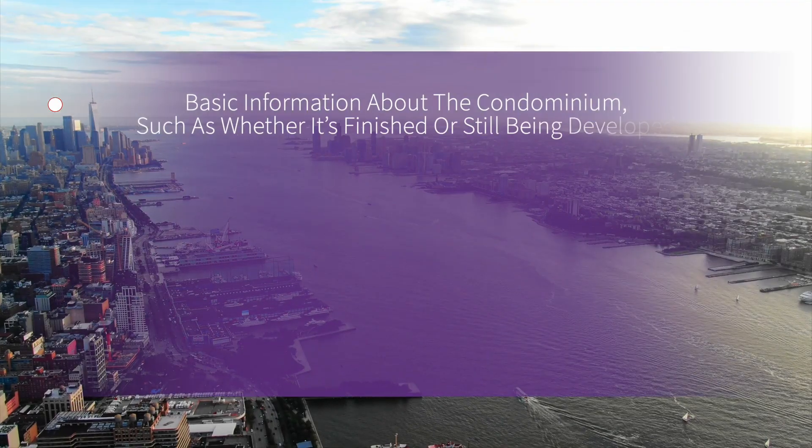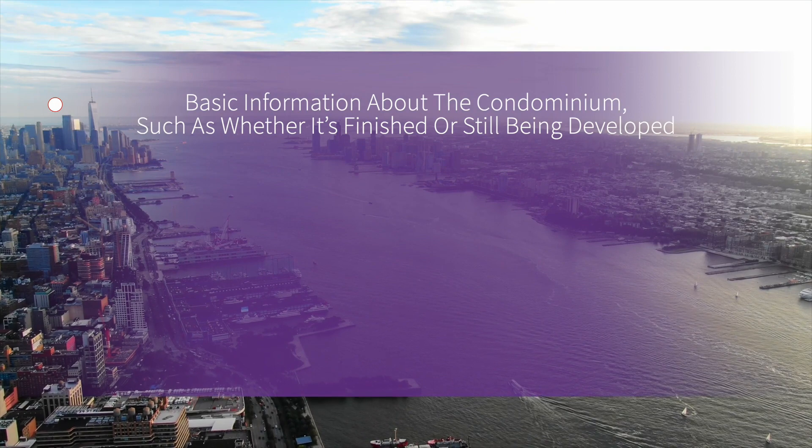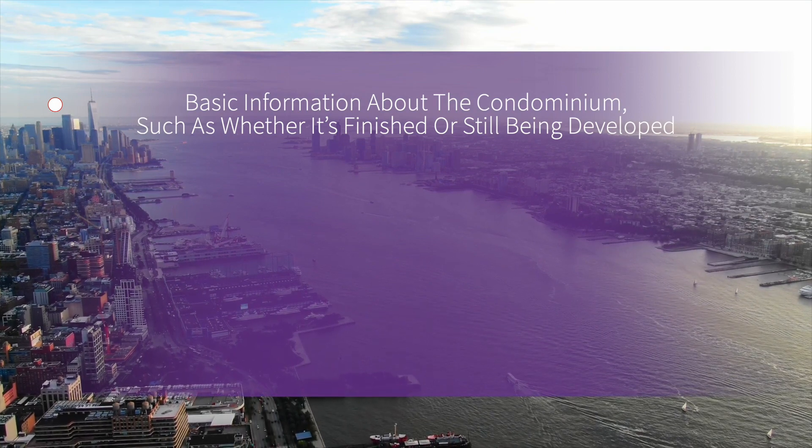A condo questionnaire is a comprehensive form or questionnaire about a condominium building. When you're buying a condo with a mortgage, your lender will send this condo questionnaire to the sponsor, if they are still managing the building, or the condominium manager, to fill it out.